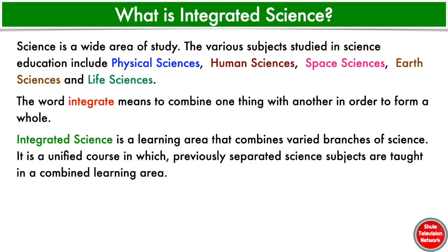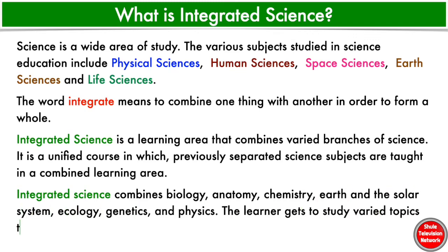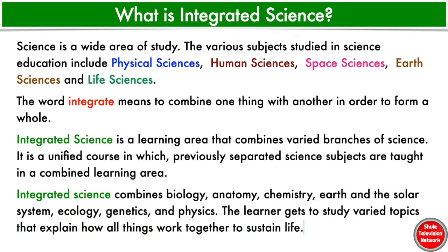Integrated Science combines biology, anatomy, chemistry, earth and the solar system, ecology, genetics, and physics. The learner gets to study various topics that explain how all things work together to sustain life.